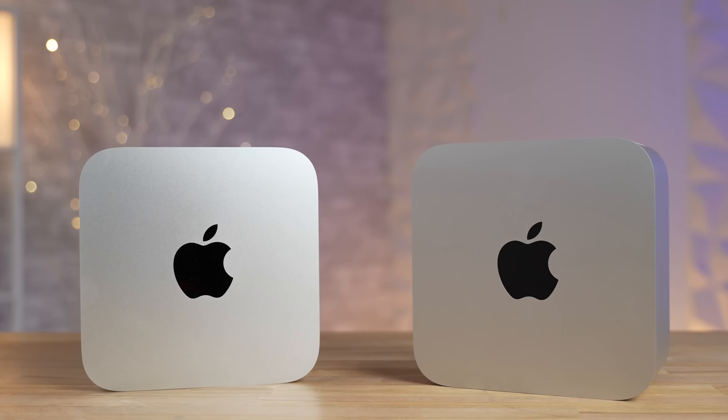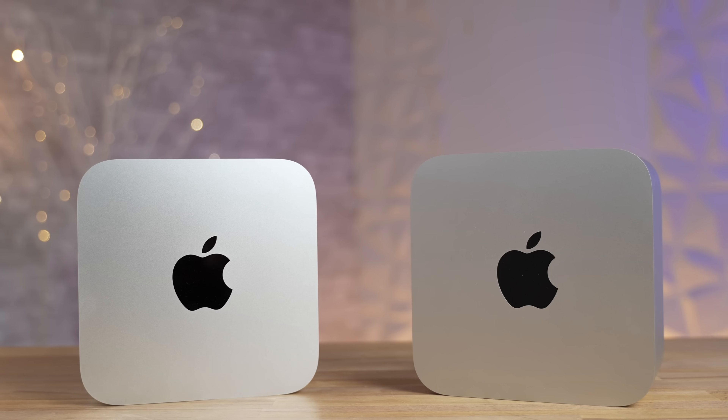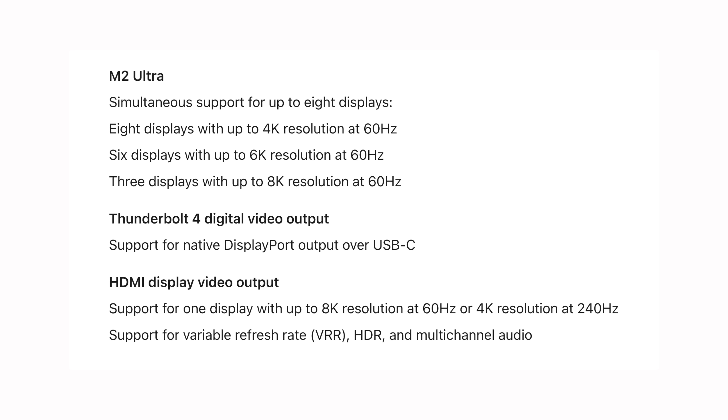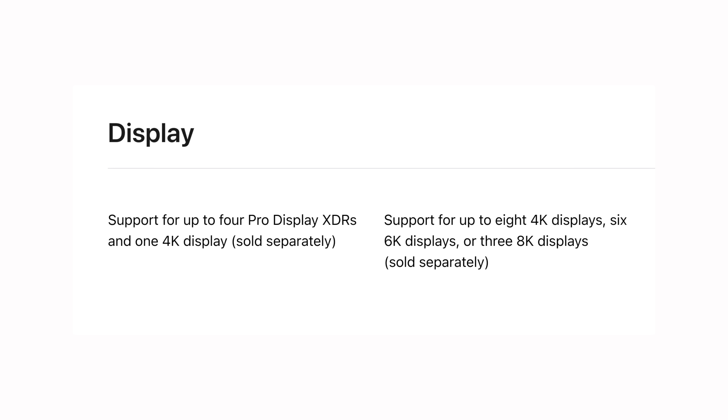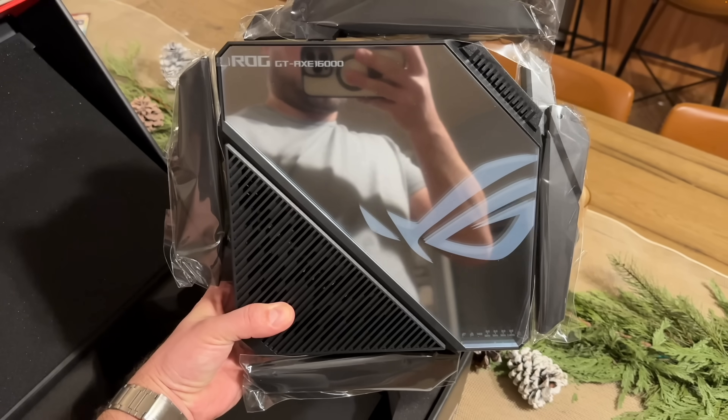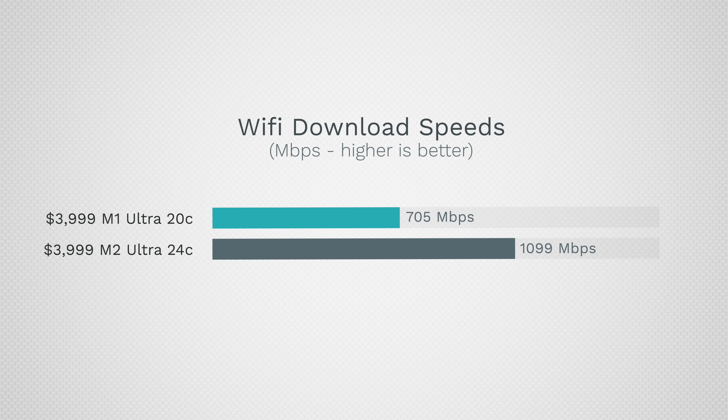Starting with the hardware differences — you can't really tell externally, but one update is the HDMI port allowing up to 8K resolution or 4K 240Hz. The overall display support is much more powerful. The other hardware difference is Wi-Fi 6E, and even with Wi-Fi 5 the speed is way faster with better range compared to Wi-Fi 6 in the old model.